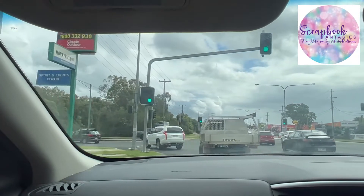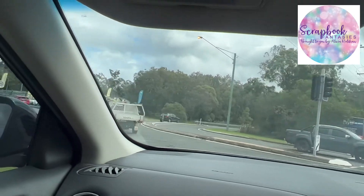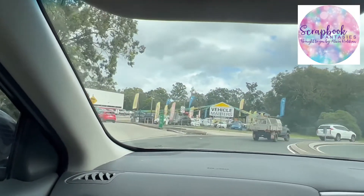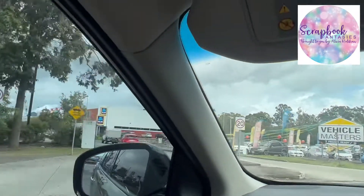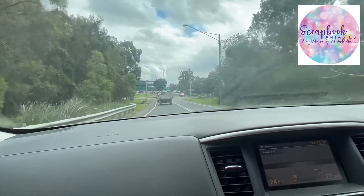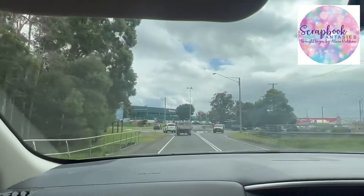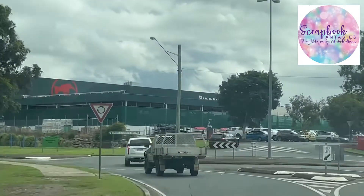We're going around the corner. We're not going to turn left here to go up to Woolies and Aldi — we're going to veer around and slide to the right. Then when we come up to this roundabout we're going to turn to the left. You can see there's a sign that says Sports and Events Centre.